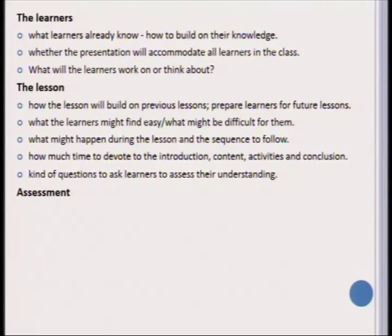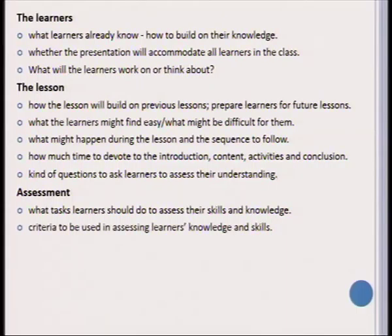Under lesson content, think of the kind of questions you can ask learners to assess whether they have mastered the content and fully understand the topic. When it comes to assessment, you should plan specific tasks to assess the learner's skills and knowledge on a specific topic. It is very important that you choose appropriate criteria to assess the learner's knowledge and skills for the specific lesson.